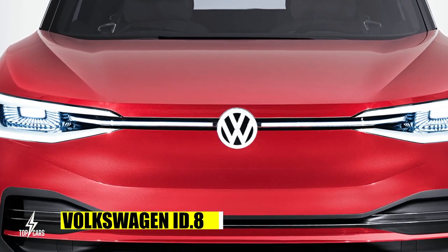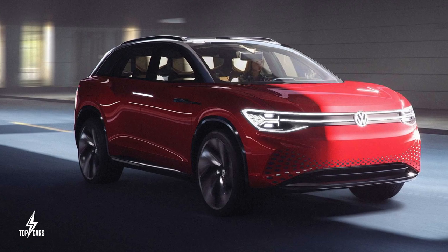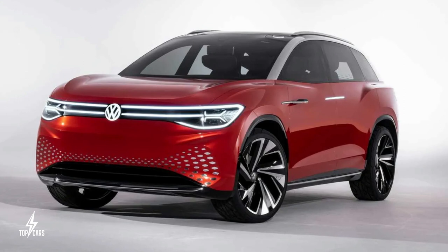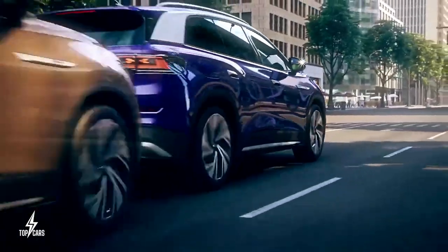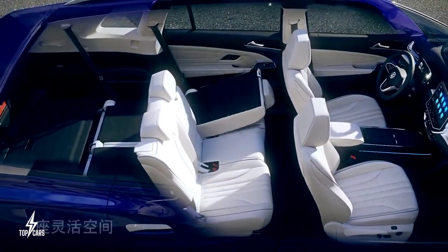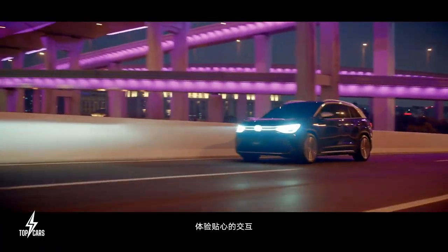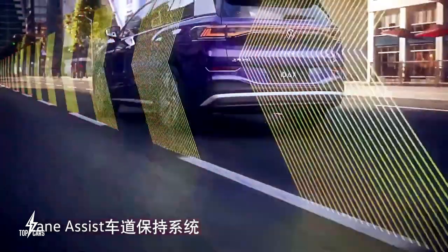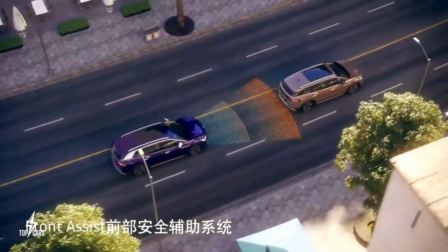The Volkswagen ID.8 is one of the electric vehicles set to be unveiled in 2023. Volkswagen has confirmed a three-row SUV based on its EV platform will go on sale shortly, though no photos have been released yet. Known as the ID.8, the family-oriented SUV is likely to share some styling with the ID.6 built for the Chinese market. It is expected to be available with one or two electric motors in either rear or all-wheel drive configuration.